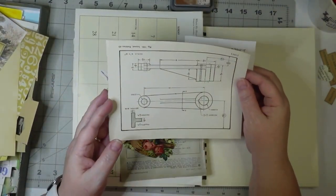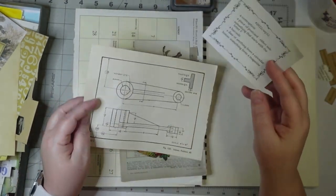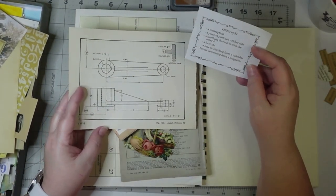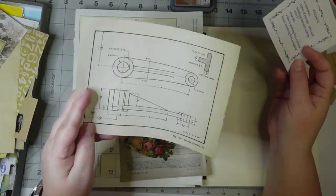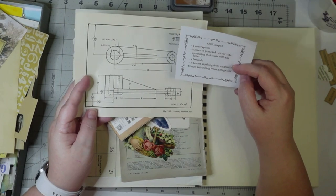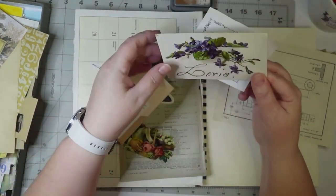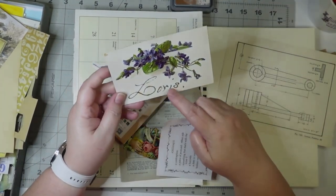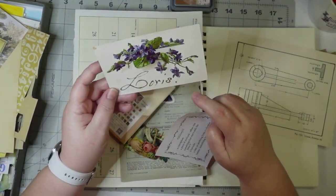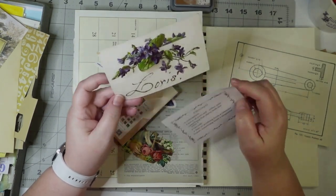I have this book of mechanical drawings that I got from a house of books, and that looked like a contraption — like a drawing for one. I also have a piece of a postcard. This one wasn't written on, but it has this glitter. I think it says 'Loris' — it doesn't look like a D for Doris, so it looks like Loris.